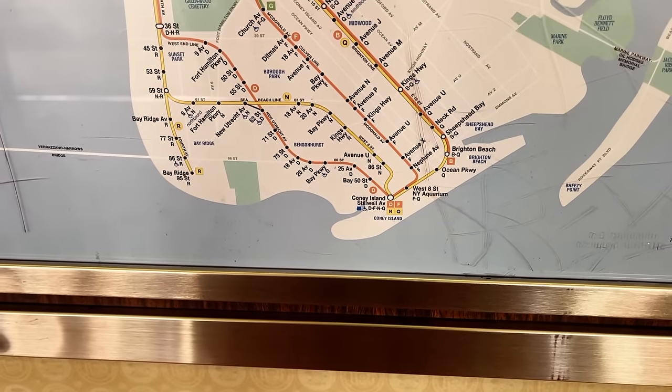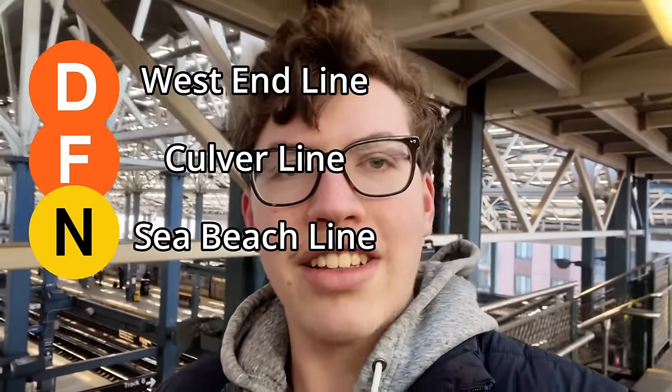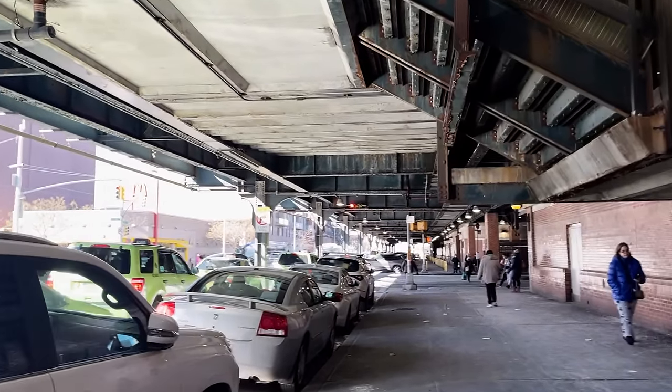Coney Island-Stillwell Avenue Station is at the very bottom of the subway map and is the terminus of four different services that each run on their own lines. We have the D on the West End Line, the F on the Culver Line, the N on the C Beach Line, and the Q on the Brighton Line. The station is made up of four platforms and eight tracks, two for each line, and all of the tracks and platforms are elevated.